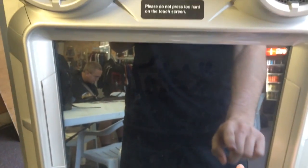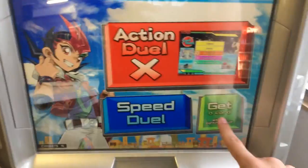Hey YouTube, KiaraToy here. Got a dual terminal video for you guys. It's pouring rain outside, all the Yu-Gi-Oh! players.